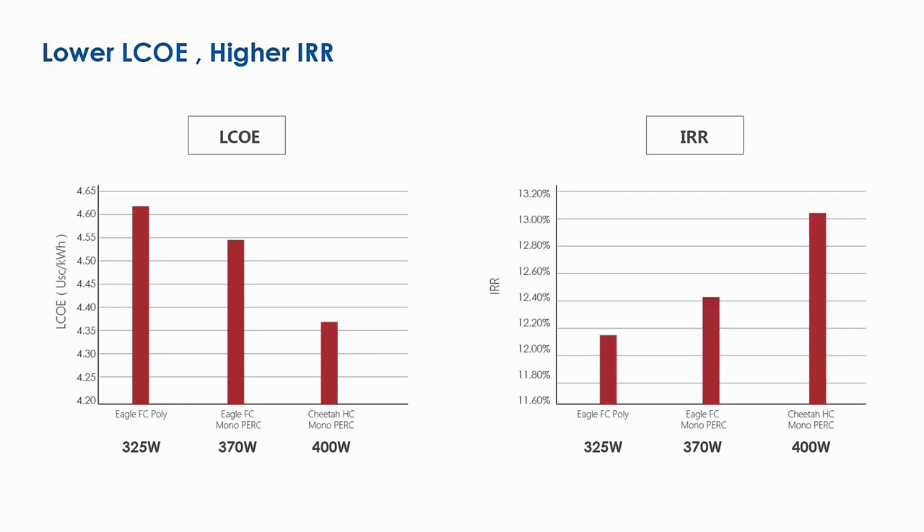Cheetah modules have higher lifetime yield and lower BOS costs, significantly reducing LCOE and boosting IRR. All new Cheetah series — born for grid parity.